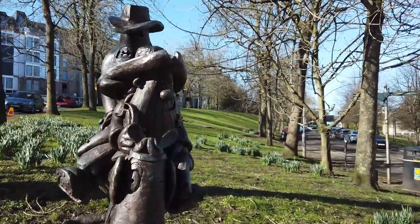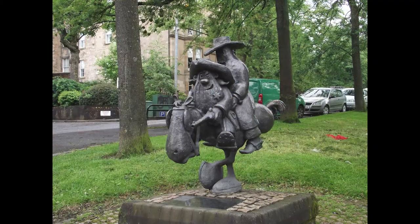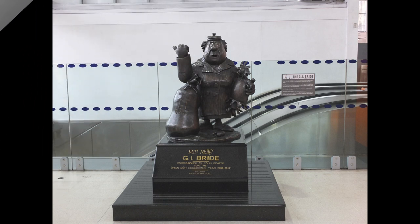It's also odd that Lobby Dosser looks like he's quite active, while his horse is standing still. This isn't the only statue from the Lobby Dosser cartoon — there's another in the Partick Transport Hub of the GI Bride.